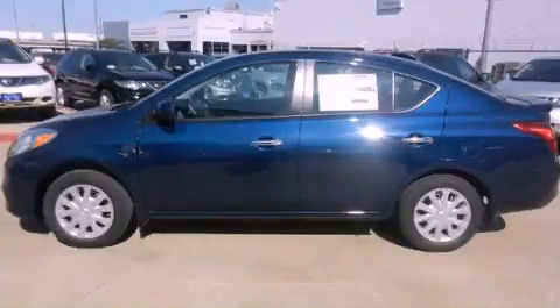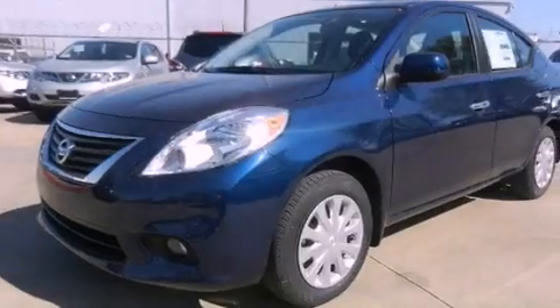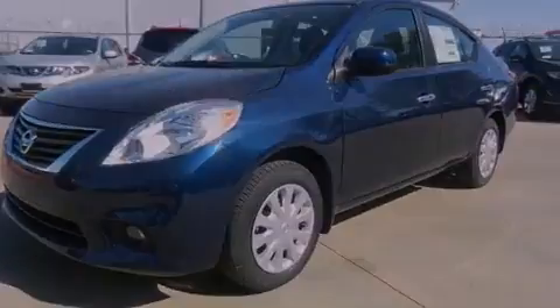This is a brand new 2013 Nissan Versa. It has a 1.6 liter 4 cylinder engine and an automatic transmission.